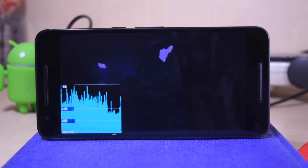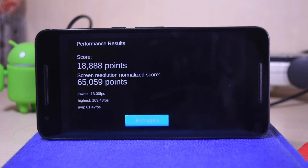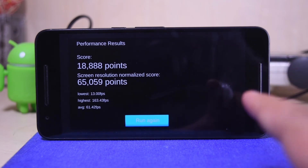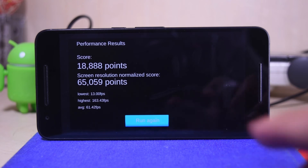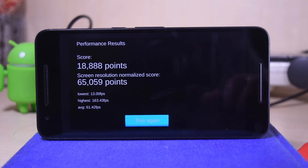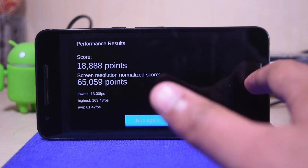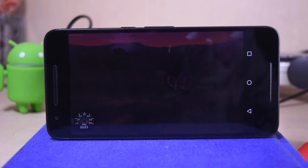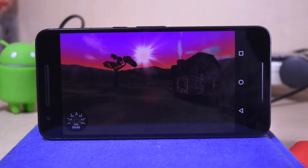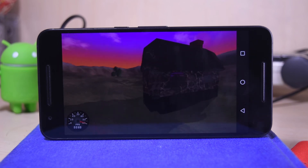The test is about to end. The result is 18,888 points and the screen resolution normalized score is 65,059 points, with the lowest of 13 frames per second and the highest of 163.43 frames per second, and the average was 61.43 frames per second, which is an amazing score. There were no frame drops basically, no lag, nothing. It performed smoothly. Let's begin with the next test.